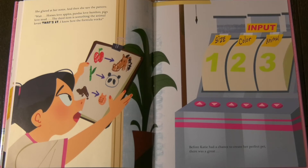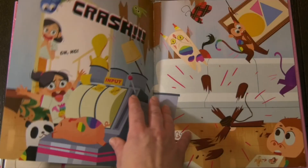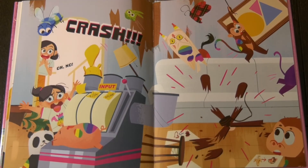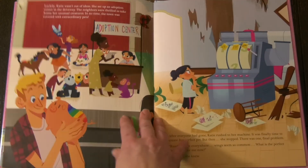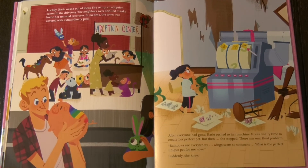But before Katie had a chance to create her perfect pet, there was a great crash. Oh no! Luckily, Katie wasn't out of ideas. She set up an adoption center in the driveway. The neighbors were thrilled to take home her unusual creatures. In no time, the town was covered with extraordinary pets. After everyone had gone, Katie rushed to her machine. It was finally time to create her perfect pet.